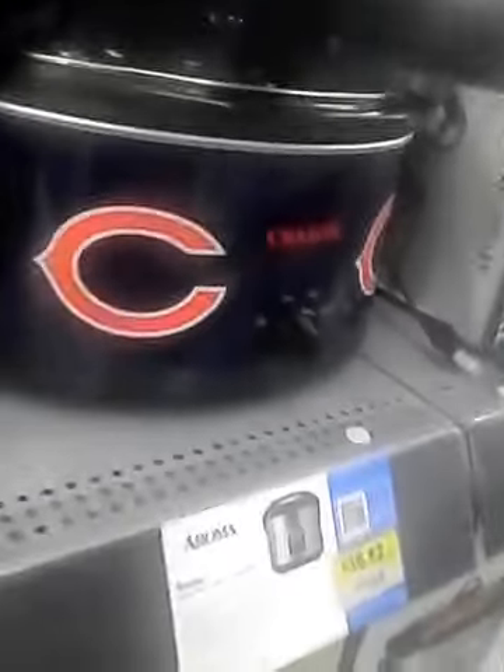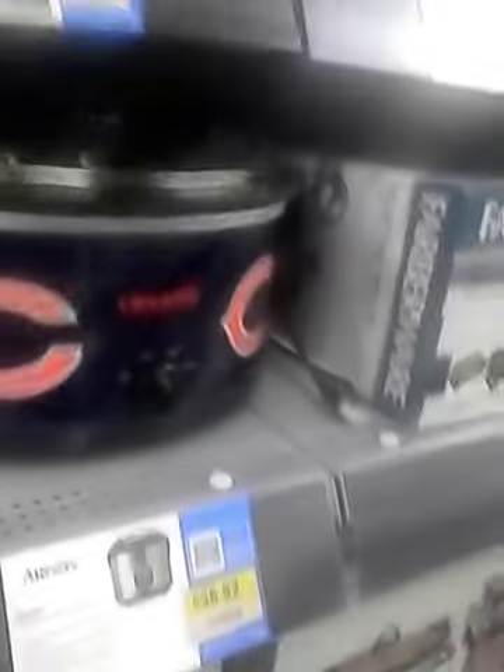Chicago Bears Crock-Pot — this is on my wish list. Ninja's a good gift too.